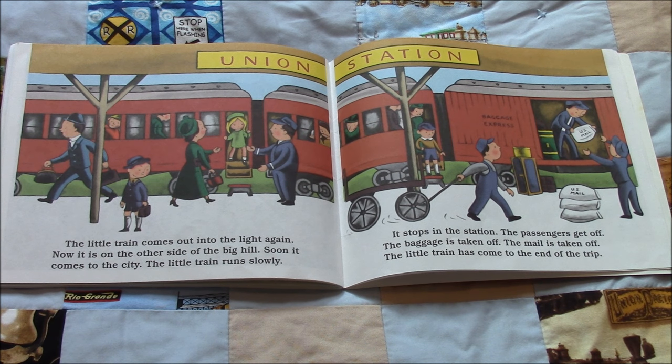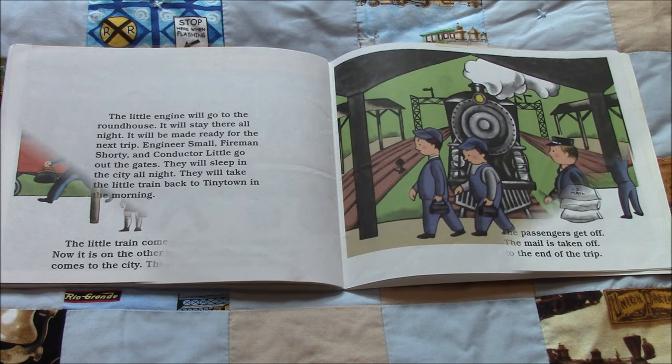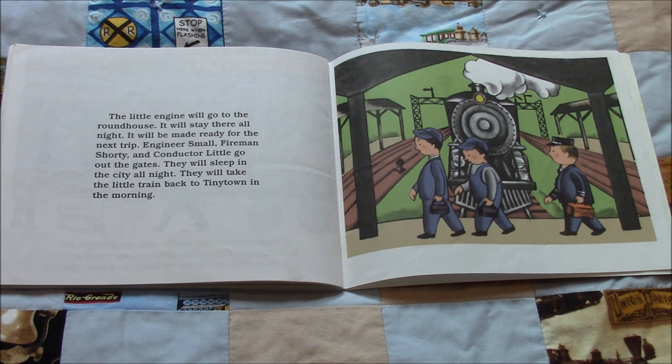Soon the little train comes to the city. The little train runs slowly and stops in a station. The passengers get off. The baggage is taken off. The mail is taken off. The little train has come to the end of the trip. The little engine will go to the roundhouse, stay there all night, and be made ready for the next trip. Engineer Small, Fireman Shorty, and Conductor Little go out the gates. They will sleep in the city all night and take the little train back to Tiny Town in the morning.